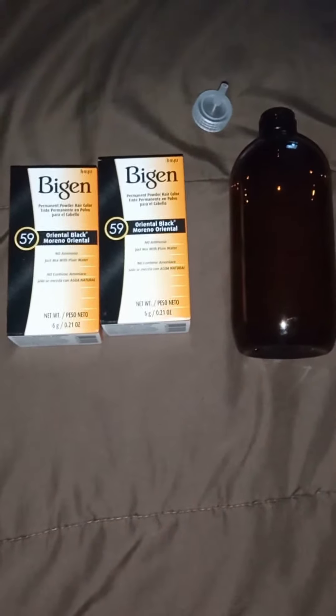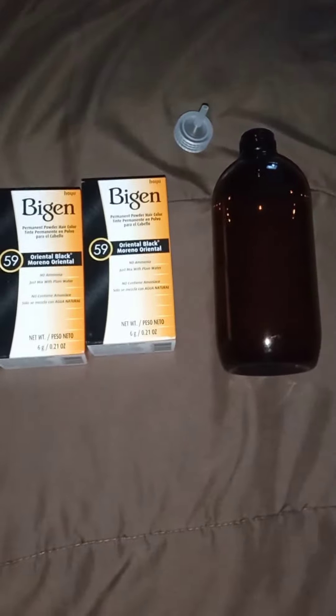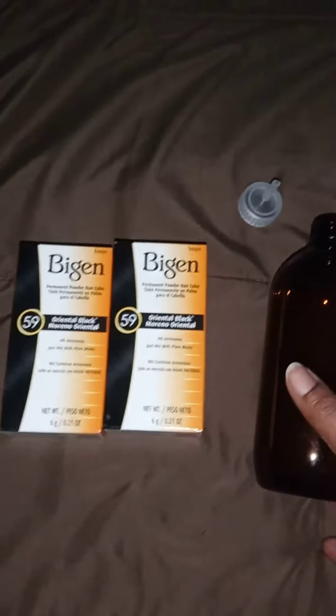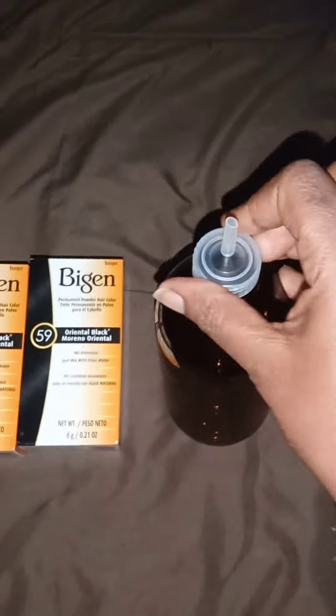It is the next day — I forgot to mention I wasn't dyeing my hair the same day I washed and prepped it; I dyed it the next day. I used the Oriental Black. I was going to use the Blue Black but I was a little scared, so I'll probably try that next time. I heard you're not supposed to mix it in a metal bowl, so I mix mine in my own container — I mix both with water, which makes it easier to apply.